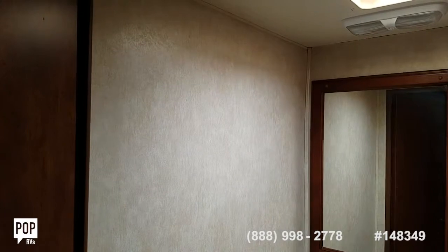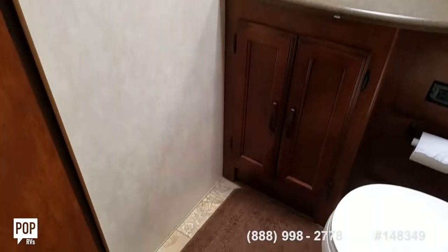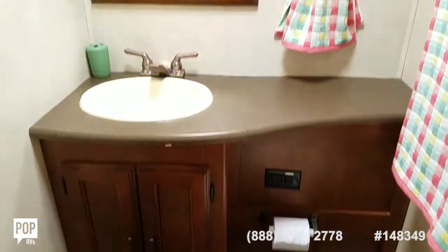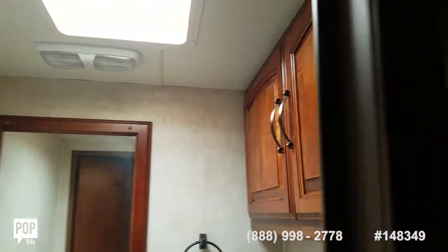Really nice option on board is the one-and-a-half bath, which is great when you have guests or you just need your own space. Simple foot pedal flush operation on this toilet. Plenty of counter room and storage areas above and below. Privacy door closes off the rear bedroom.